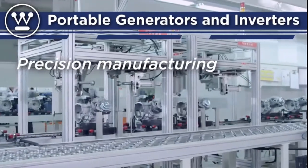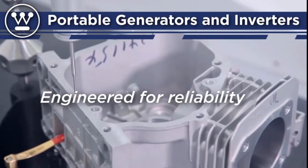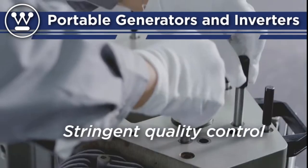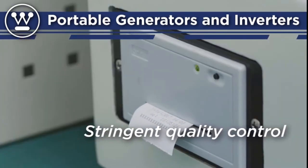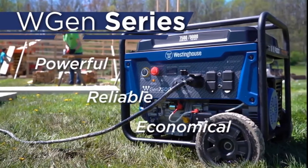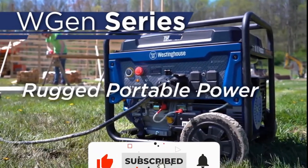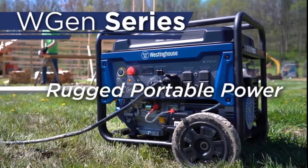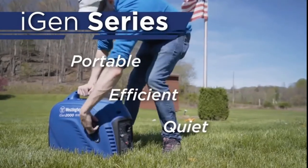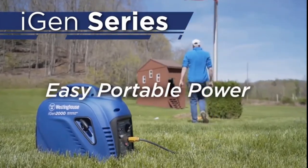Number four: Westinghouse iGen 4500 generator. The Westinghouse iGen 4500 inverter generator is a superior power solution for portable power needs, whether exploring nature or on the go. With a TT-30R RV-ready outlet, 20A household outlets, and built-in USB ports, it's great for recreational activities or emergency backup. Designed for maximum fuel efficiency with variable engine speed, it runs for up to 18 hours on a 3.4-gallon gas tank. A remote start key fob lets you start and stop the generator from up to 260 feet away.